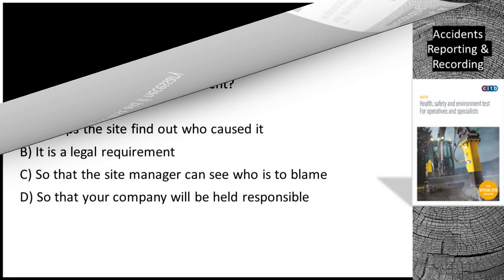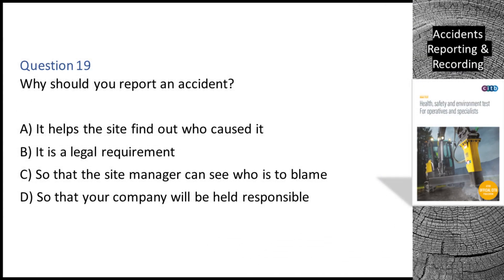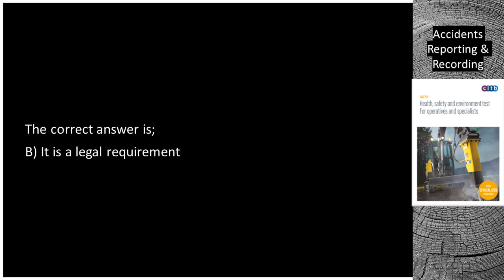Question 19. Why should you report an accident? A. It helps the site find out who caused it. B. It is a legal requirement. C. So that the site manager can see who is to blame. D. So that your company will be held responsible. The correct answer is B: it is a legal requirement.